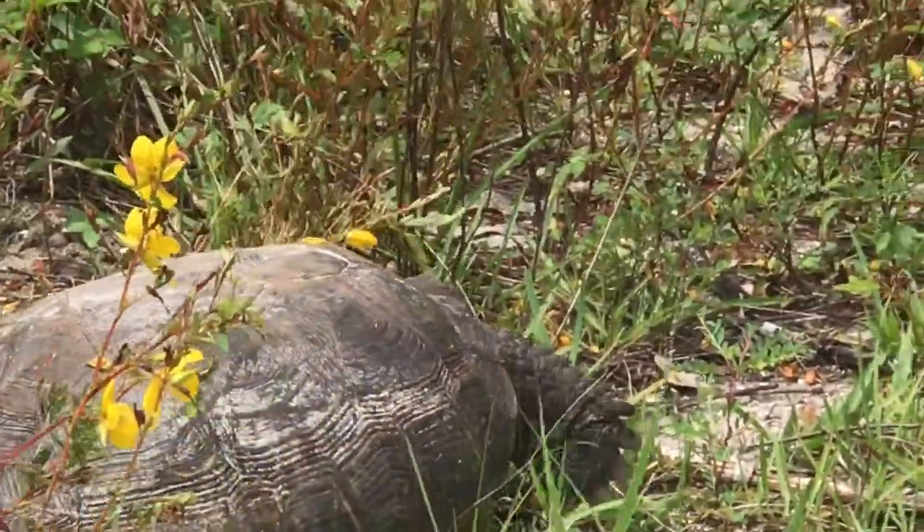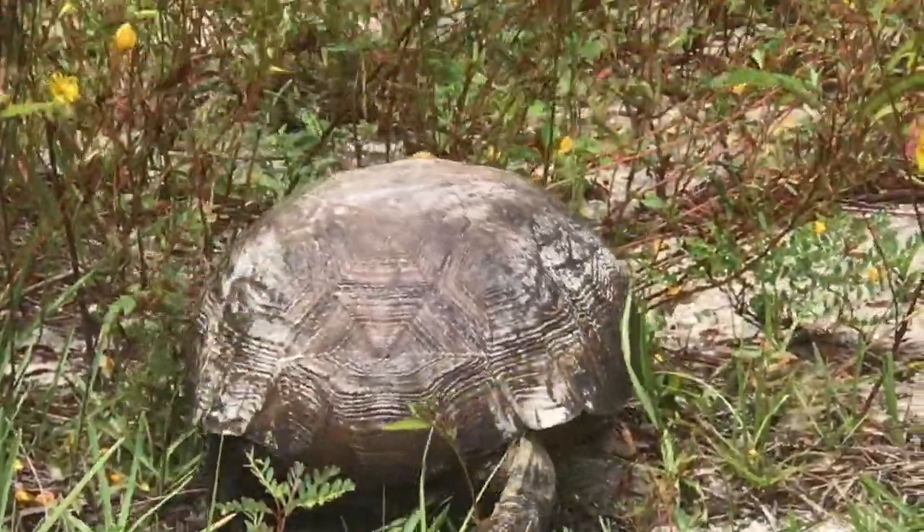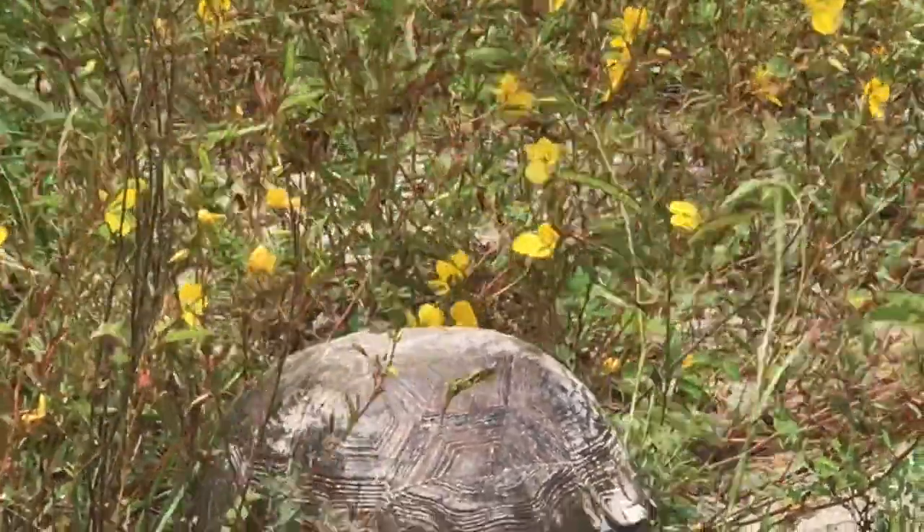Gopher tortoises are ancient land reptiles. They do not swim. They get most of the water they need from the plants that they eat.